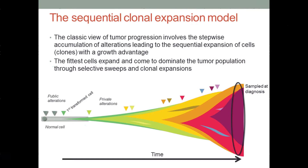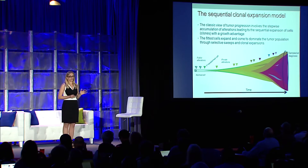We can imagine a series of public alterations present before that first transformed cell, followed by a series of private alterations that take place after transformation. If we were to sample this tumor at any point in time, we would expect it to be relatively homogeneous, given that we observe these selective sweeps. But I would ask the question: is this really compatible with current cancer genomic data? In particular, does it fit with the extensive intratumor heterogeneity? This gave us pause and caused us to think about alternative possible descriptions of this scenario.